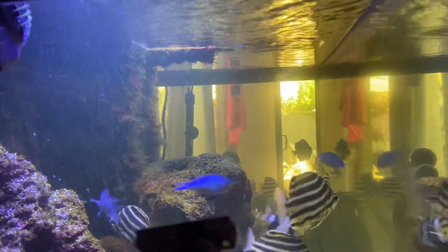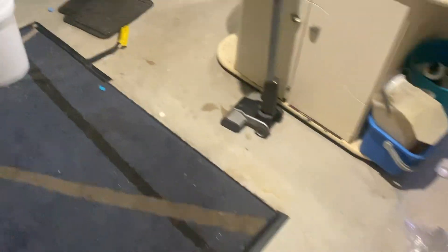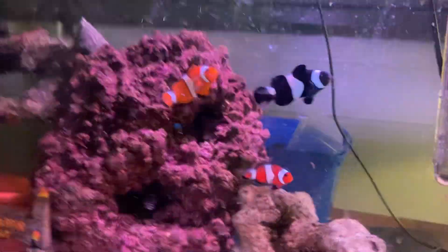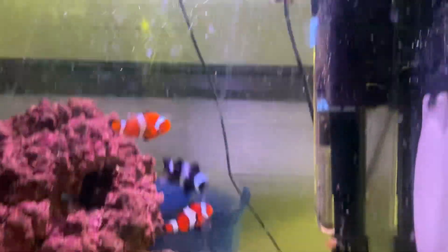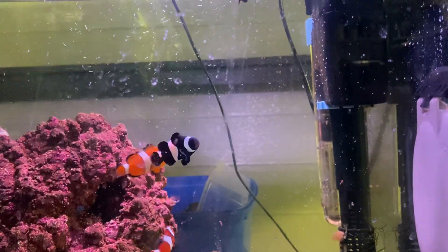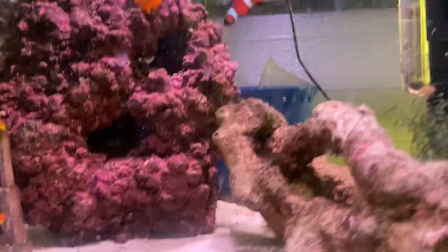I believe that's about all for that tank. Let's head out to the other one. It's not in a proper spot at the moment because we're changing things around in here, but I replaced the Ocellaris that jumped and I got a couple of black and white ones as well. I got some live copepods too and I'll put some in both tanks.